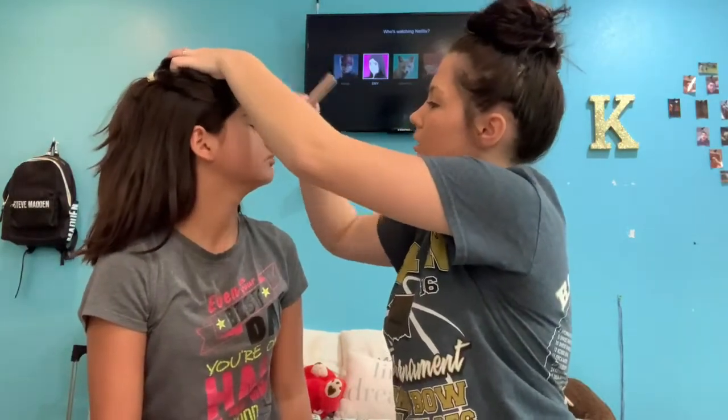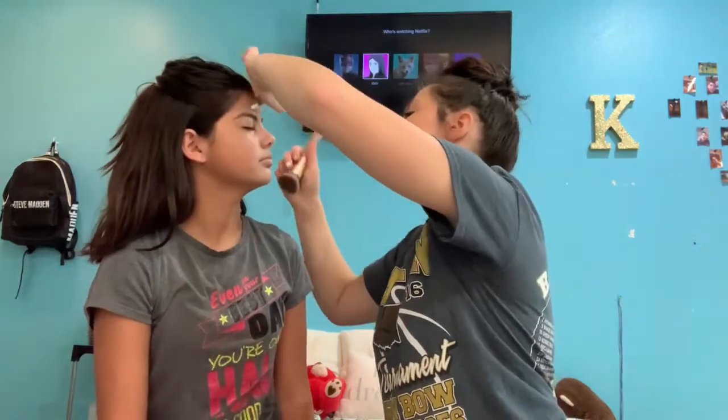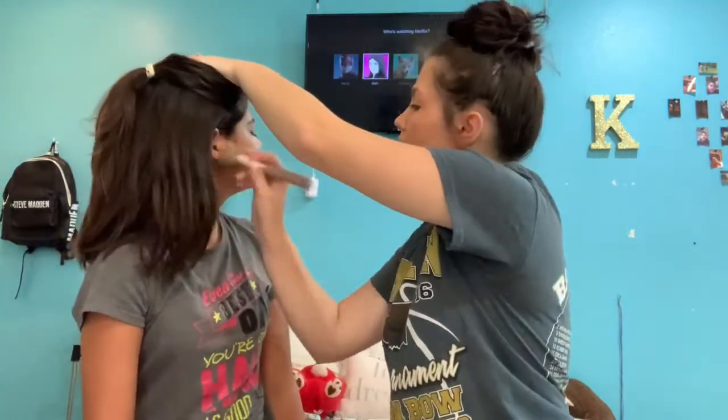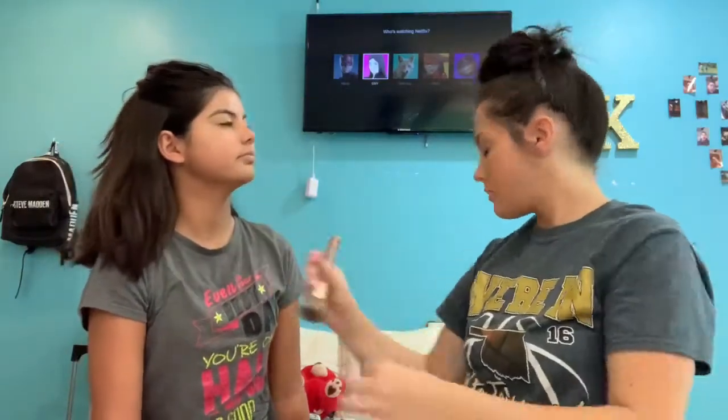So I just get it deep in there. Okay, now I'm going for some powder — this is Stay Matte — and I didn't grab the brush.